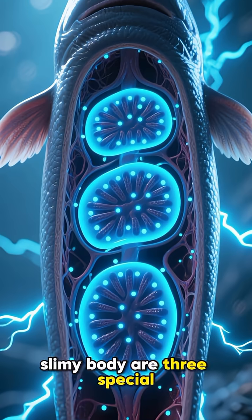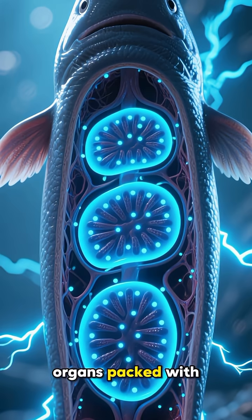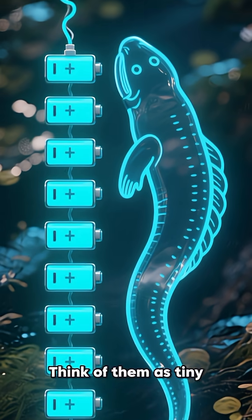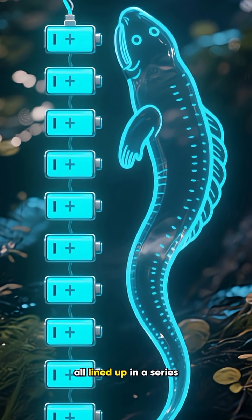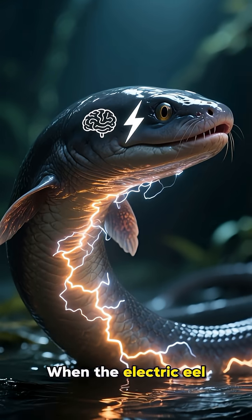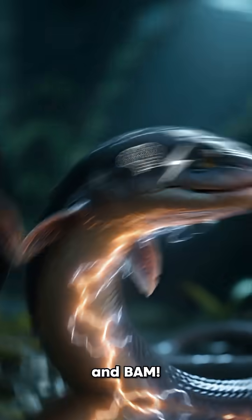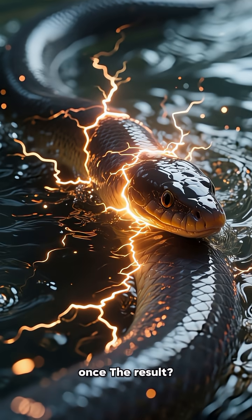Tucked inside its long, slimy body are three special organs packed with thousands of muscle-like cells called electrocytes. Think of them as tiny biological batteries, all lined up in a series. When the electric eel wants to attack or defend itself, it sends a signal from its brain, and bam! All those little batteries discharge at once.